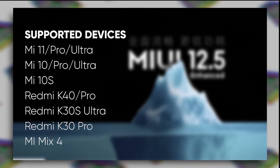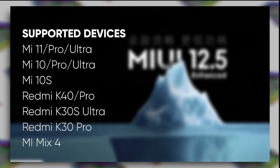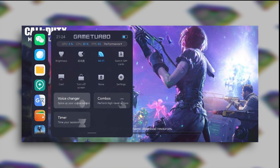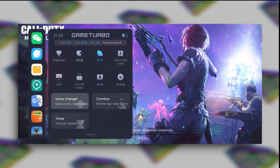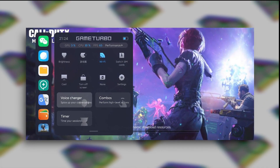Mi Mix 4 won't need an update because it will come with the Enhanced Edition running right out of the box. MIUI 12.5 Enhanced Edition is going to be a performance-oriented update on top of regular MIUI — it will of course add more features and make the phone run a little bit better. The changelog includes four things.